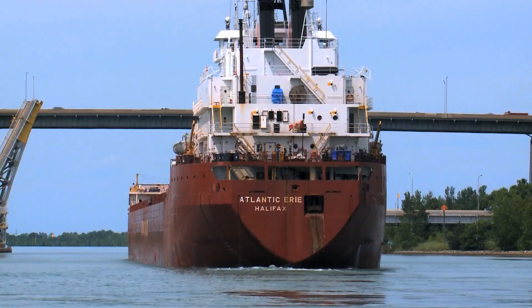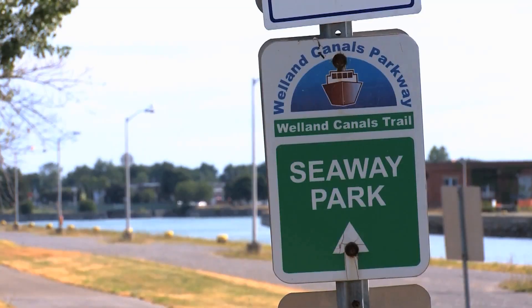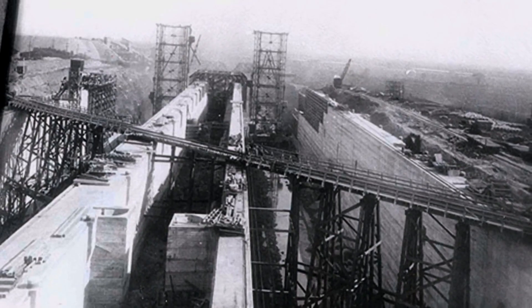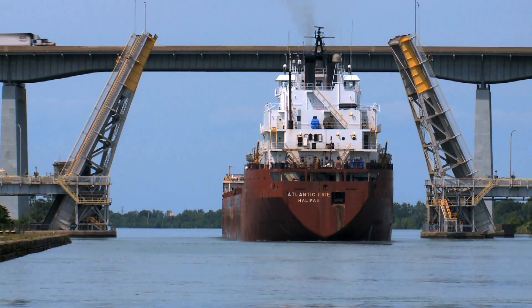This is the Welland Canal, an integral corridor of the 2,000 mile long Great Lakes St. Lawrence Seaway system. It was built to open the way for ocean-going ships to export grain and steel from the Great Lakes region. It's a very important part of the economy for Canada and the United States and for the Great Lakes.